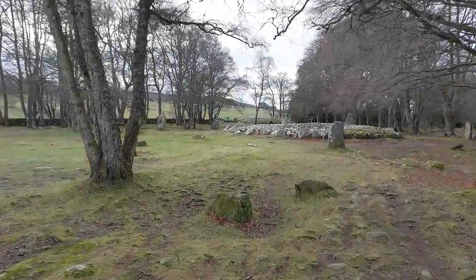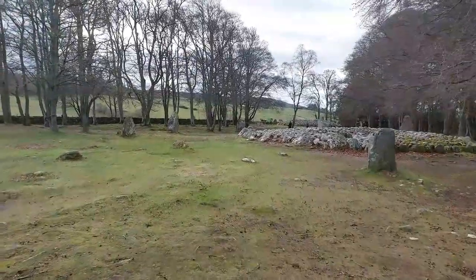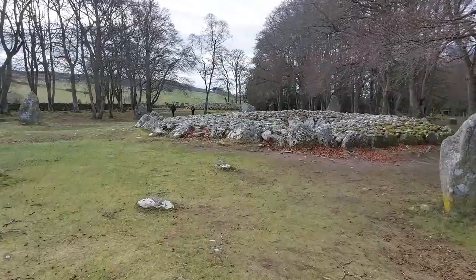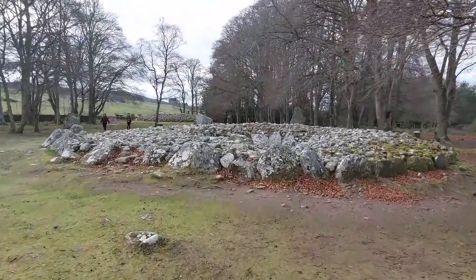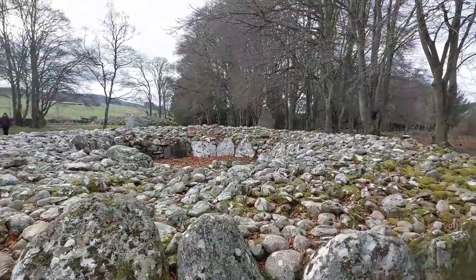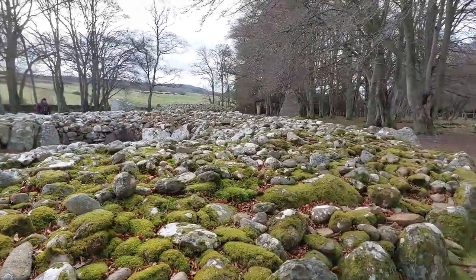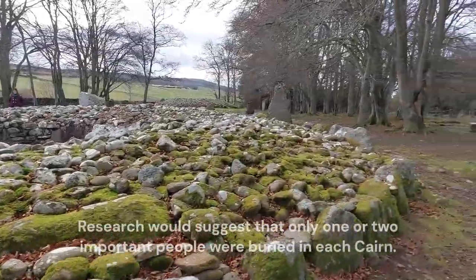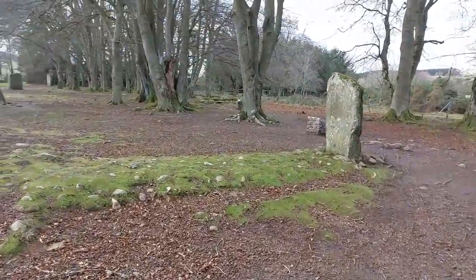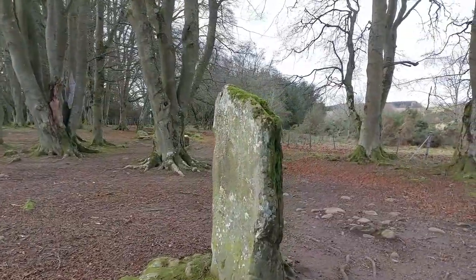So we'll take a look at the next one now, the next chamber. And again you've got these stones all around the perimeter of the cairn. Now this one hasn't got an entrance — or has it? Let's take a quick look at that. So I would imagine this would have been a lot higher years and years ago. And then you'd get lots of people buried in there. I'm not sure how many they would put into a cairn, how many bodies. But you can see again these perimeter stones and then you've got the stone leading up to the cairn from the perimeter stones.